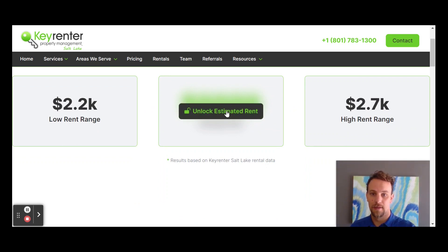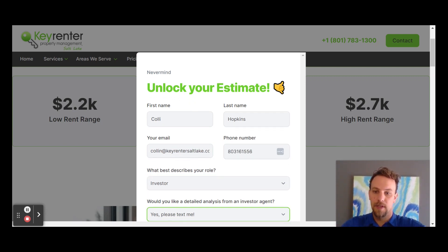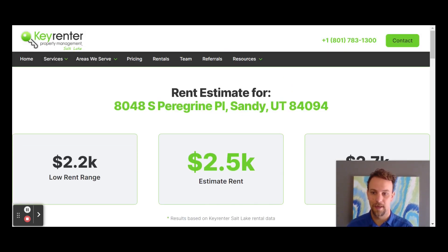If you want the specific details on the property, you just go here and put in your info — name, phone number, email, whether you're an investor, and how you want us to reach you. That's it. Instantaneously, you get a pretty good estimate of where your home is going to rent out for.